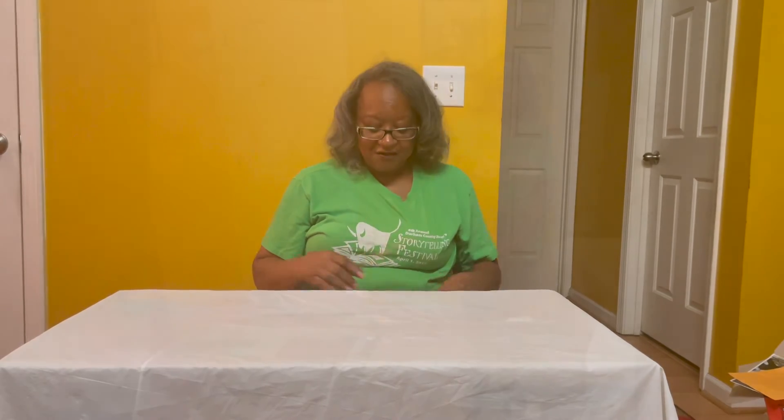Yay! You did a great job with that one. Okay, now I'm going to stand up and we're going to sing a song. Johnny works with one hammer, one hammer, one hammer. Johnny works with one hammer, then he works with two.